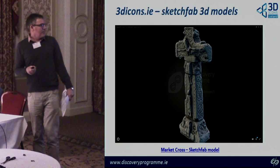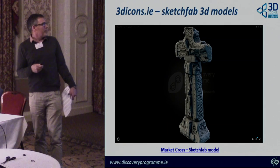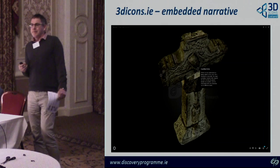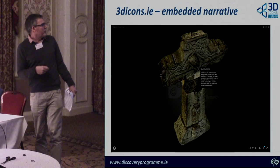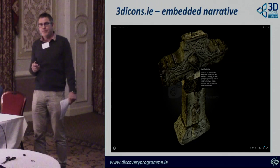The website gives access to the Sketchfab models — you can access them through our website or go to Sketchfab directly. If we have different versions, there'll be more than one model accessible. This is an example using the hotspots and texture from photo imagery.